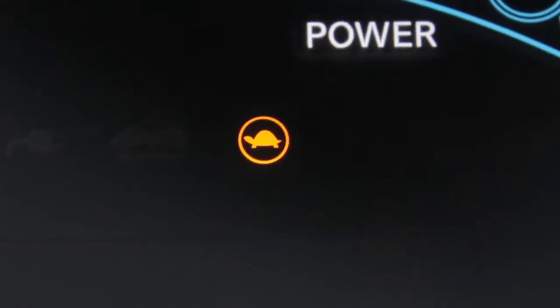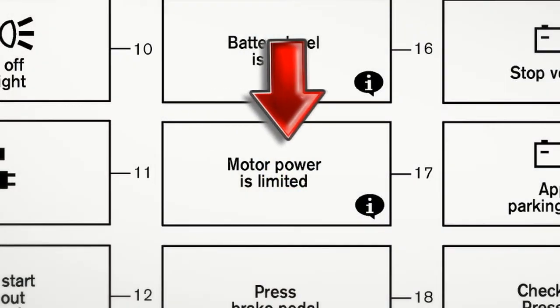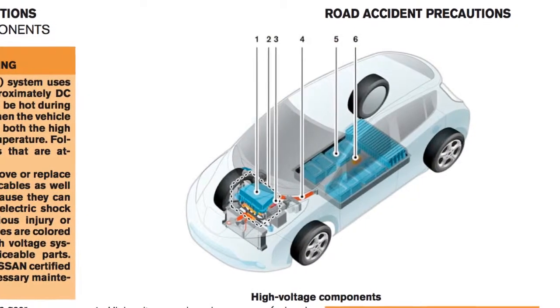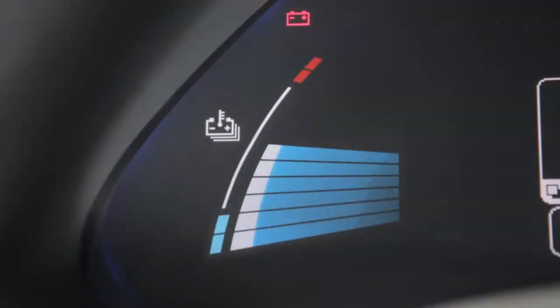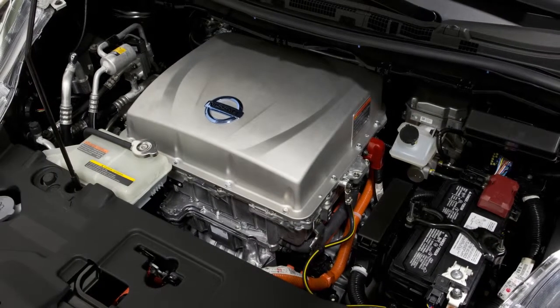The power limitation indicator light, the master warning lights, and the power limitation warning will appear when the battery malfunctions, when the temperature of the lithium-ion battery has reached its upper or lower limits, or when the available battery charge is getting too low to move the vehicle. The motor output will be limited.